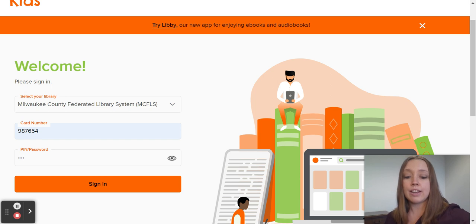If they're at a Library Now partnered school, their card number will be a version of their student ID.